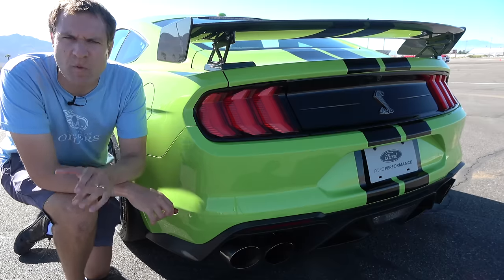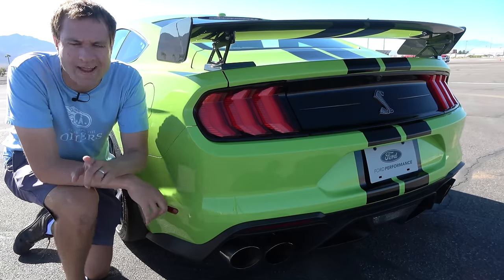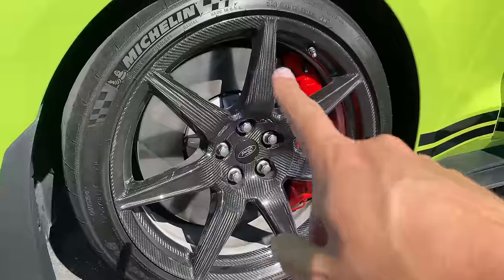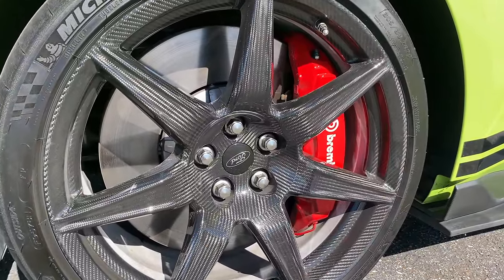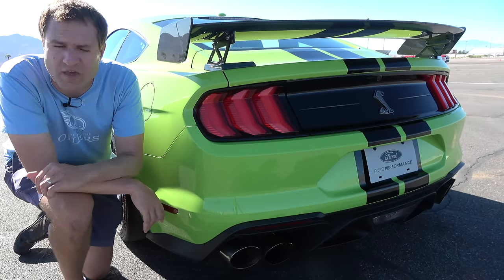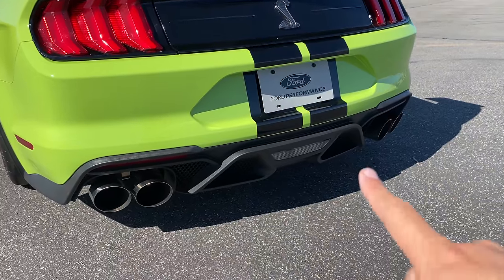A couple of other ways you can tell apart the GT500 from the regular Mustang: one is the brakes. The front brake rotors on this car are 16.5 inches, which is insane — there are vehicles that have wheels smaller than this car's front brakes. That is truly an unbelievable number. Another way you can tell is the exhaust, which I'll cover in a moment.